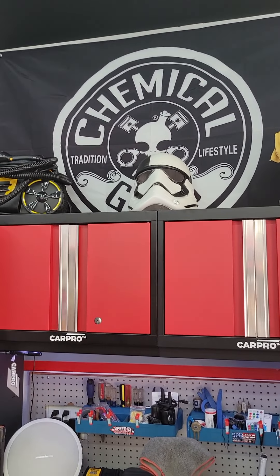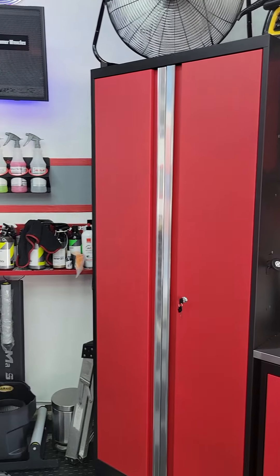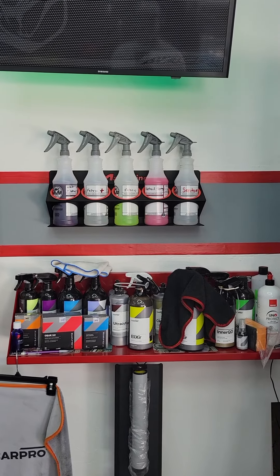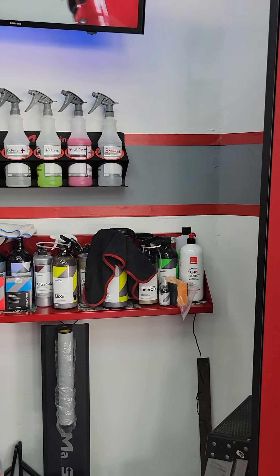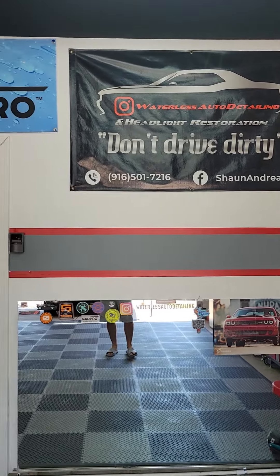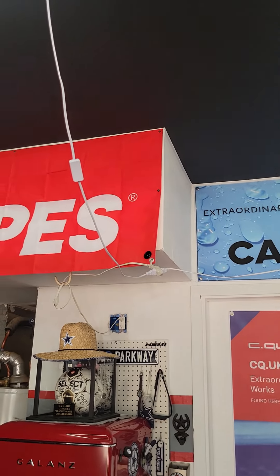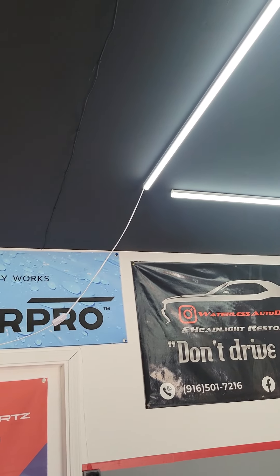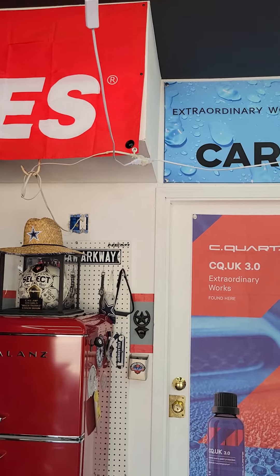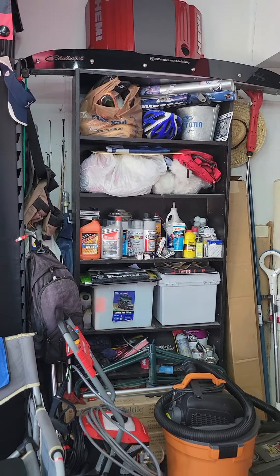Got the pegboard up on the back TV stand, got some new bottle holders from Max Shine. Moving my Car Pro sign made sense so I moved it over. This mess with the lighting was supposed to be fixed like a month ago — my electrician has been super busy working in Fresno, not a whole lot I could do about that.